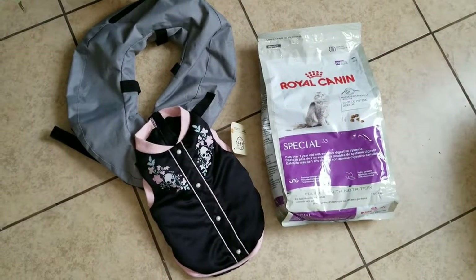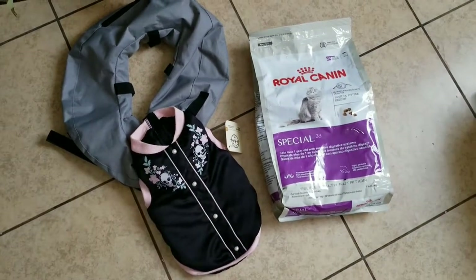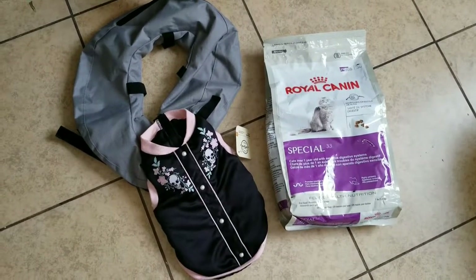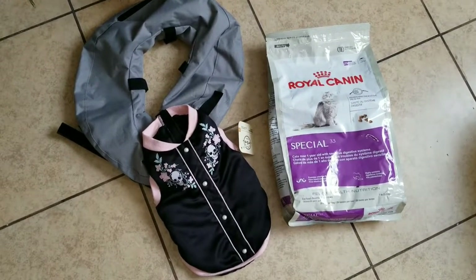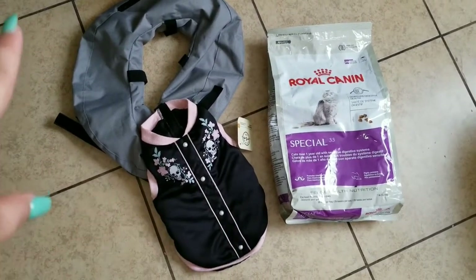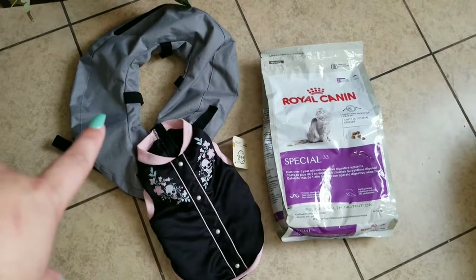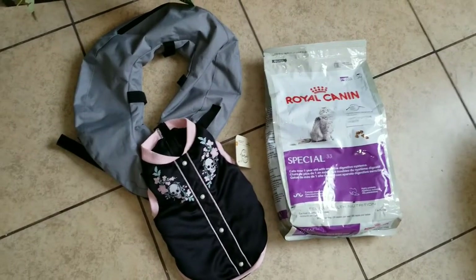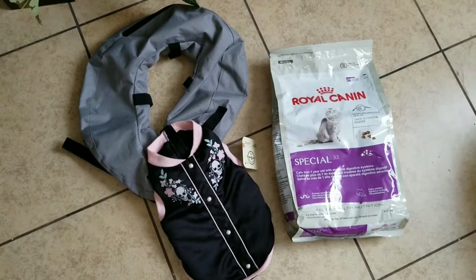These are the pet store finds. We had two bags of cat food — we'll share a video clip with you guys at the end of what we did with it. This is a dog outfit — brand new, they didn't cut it or anything. And that is an inflatable cone-of-shame kind of ring. Alright, that's it for that one.